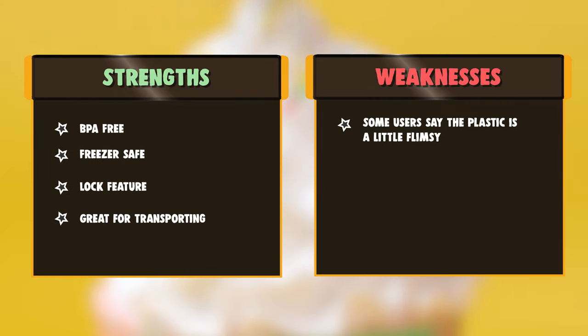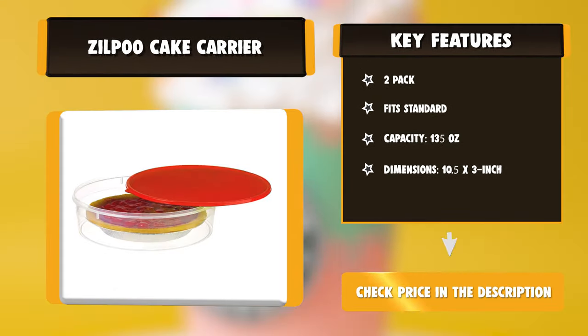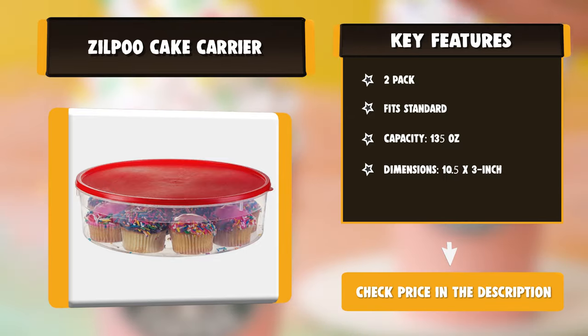Great for transporting your pie to a picnic or party. Ideal for storing cream pies, donuts, cookies, and bagels. BPA-free, freezer-safe, dishwasher-safe, and microwave-safe. Dimensions: 10.5 inches x 3 inches, with a capacity of 135 ounces.